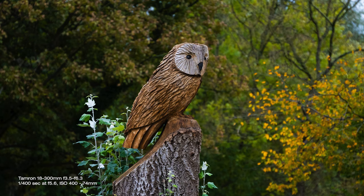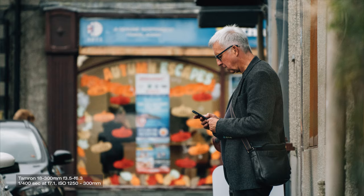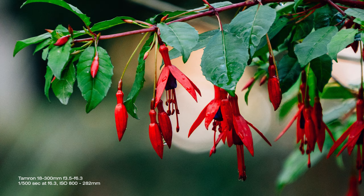The only issue with the aperture range is that it might not be the best option for shooting in low light — no problem in daylight outside, but it might be a little limiting indoors or at night. I've been shooting with it for three weeks now and I'm very impressed with how versatile this lens is, literally nailing landscape, portrait, and close-up photography.